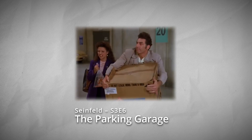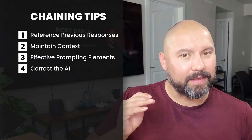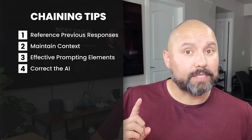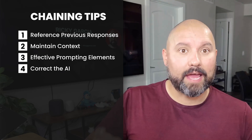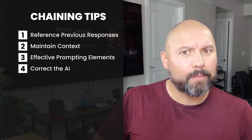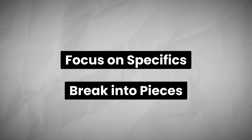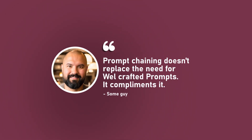While prompt chaining is powerful, there are some challenges to be aware of. There's a potential loss of context — over long interactions, the AI might lose track of earlier details. Tips for effectiveness: reference previous responses to guide the AI, maintain context so each prompt logically flows from the last, use elements of effective prompting like context, instruction, and role assignment, and don't hesitate to correct or refine. If the AI's response isn't quite what you wanted, provide feedback and clarify your requests. Keep each chain focused on a specific task. Remember, prompt chaining doesn't replace the need for well-crafted prompts — it complements it.